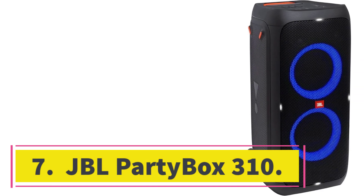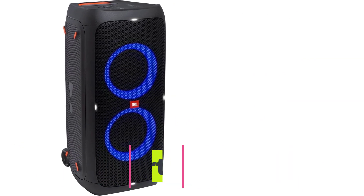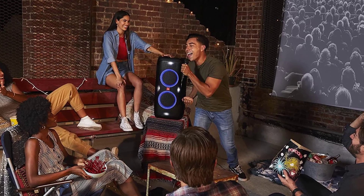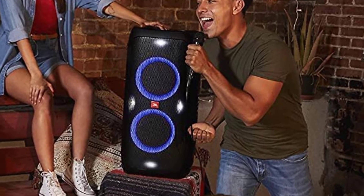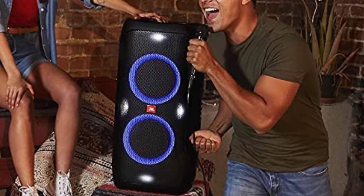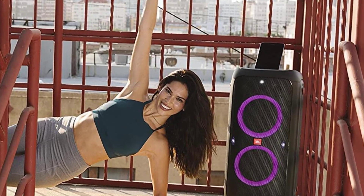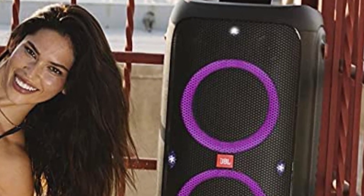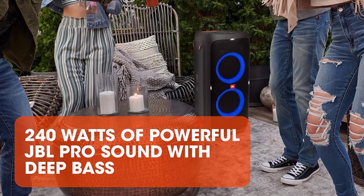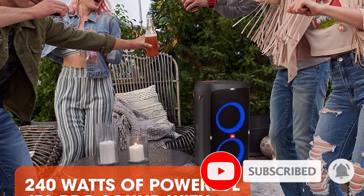Number 7: the JBL PartyBox 310. Party speakers make a great addition to your next big event, with many extra features and functions to make the most of the experience. The JBL PartyBox 310 is one of the best speakers for parties we've tested with Bluetooth, and its large and striking design ensures it'll stand out from the crowd. You can customize the RGB lights beneath its grills to set the mood at your next big party, and mic and guitar inputs give extra flexibility for musicians and karaoke lovers. This speaker has no trouble getting loud, so your whole space fills with a thunderous sound.